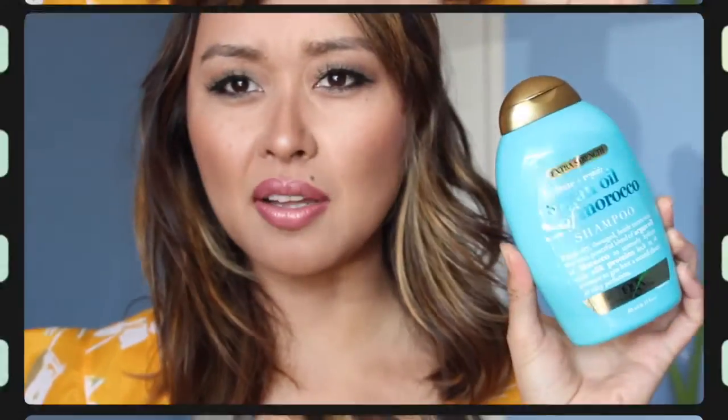Next I have the Coppertone Clearly Sheer for Beach and Pool — it has SPF 50 and it's another spray-on, which is really handy. I've been going out to the beach more, as you can see I have a really nice tan, but I just love to protect my skin from the sun. I can't wait to use this when I go to the beach and pool.